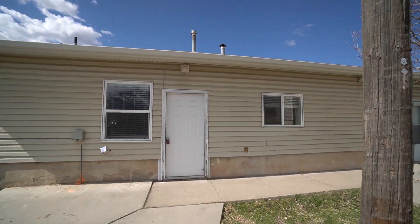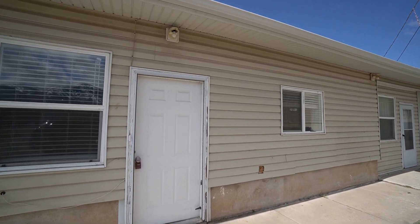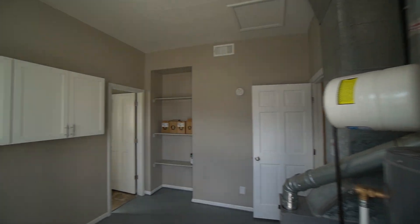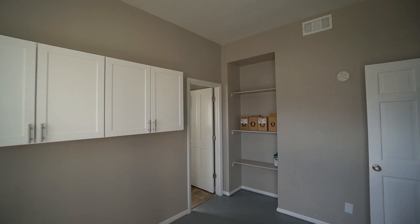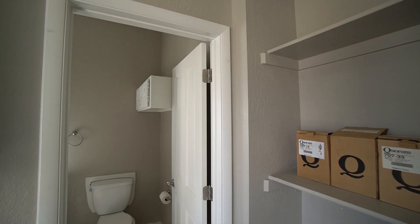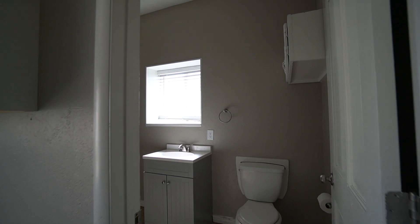This place is approximately a thousand square feet. It's a two-bedroom, two-bathroom home, built in the 80s. As you walk in, this side is the utility room.